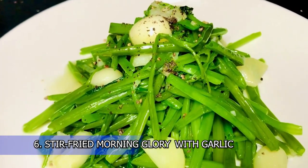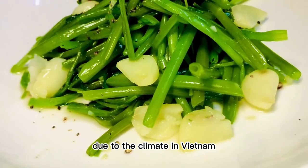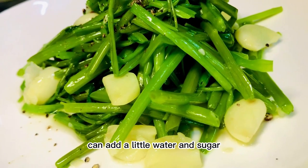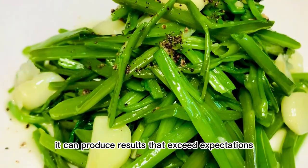6. Stir-fried Morning Glory with Garlic. Morning glory is a popular vegetable due to the climate in Vietnam. The most delicious way is to stir-fry with garlic, adding a little water and sugar. Although the processing is simple, it can produce results that exceed expectations.